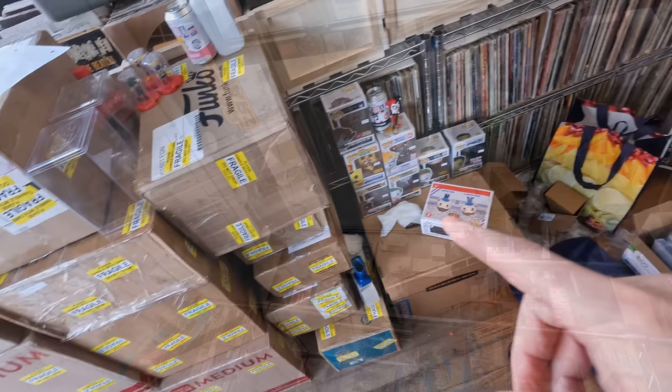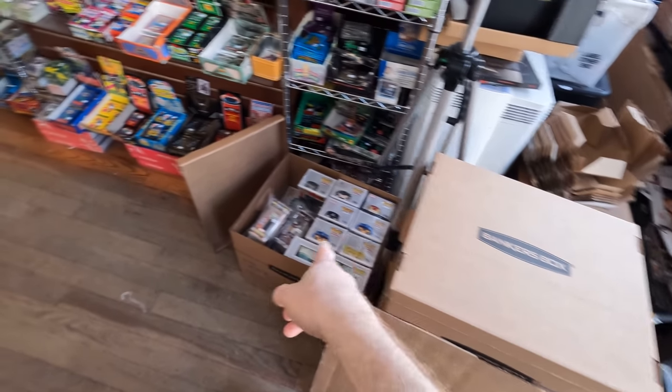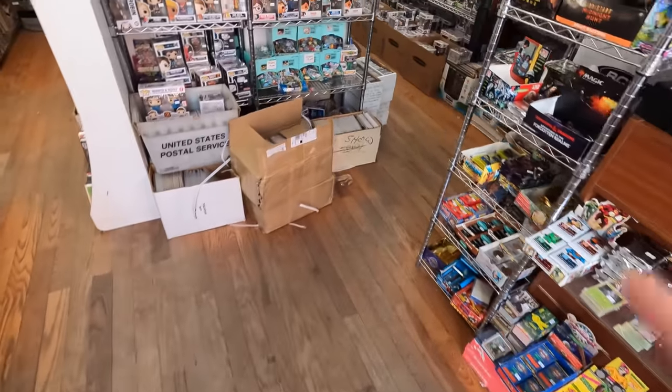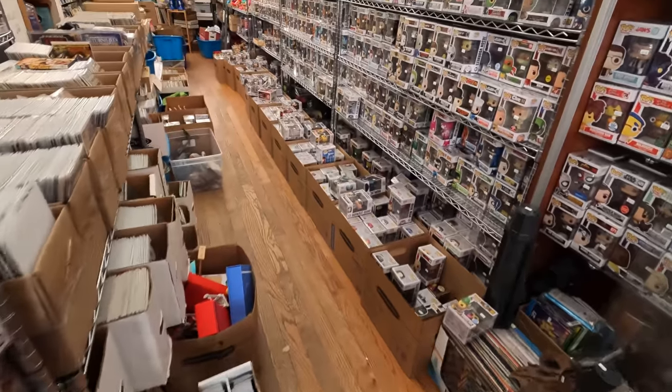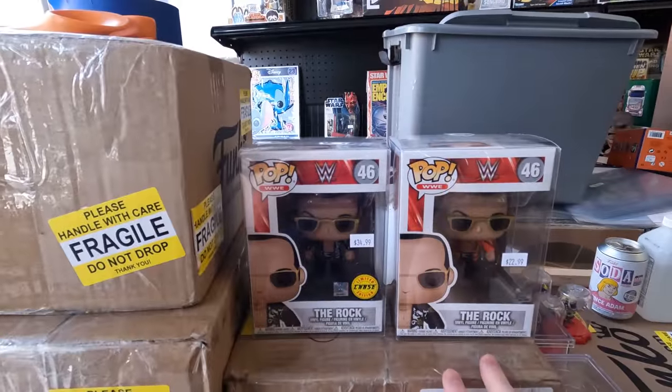First, a little update on the shop. I still have some messes I might work on tomorrow, and a box needs to be put away and priced. But right now it's our day off technically, so I'll deal with that tomorrow morning. I think I'll do another video out of that.